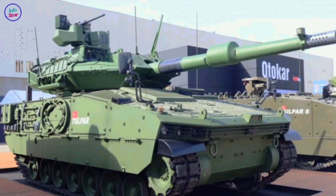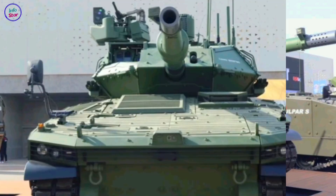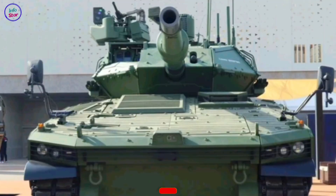Secondary armament includes a 7.62mm coaxial machine gun and optional remote weapon stations for anti-infantry and close-quarters combat. The fire control system boasts advanced target tracking, thermal imaging, and laser range-finding capabilities, ensuring high accuracy even in challenging environments.